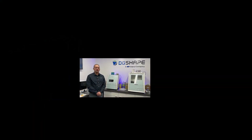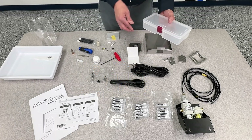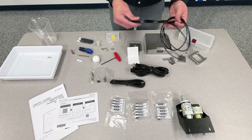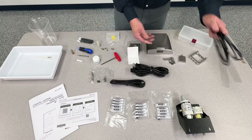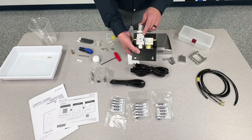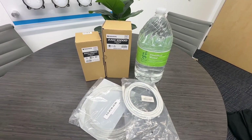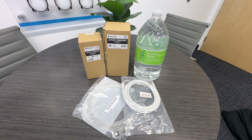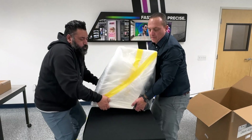The DWX 43W comes fully equipped with everything needed for immediate operation, with the only additional requirement being a compressor. This all-inclusive package allows users to begin using their device right away, as it includes all essential components and accessories for smooth operation from the start. By preparing a compressor beforehand, users can ensure optimal performance and efficiency, reducing setup time and enabling quick integration into their workflow for precise, high-quality milling results without any delays.